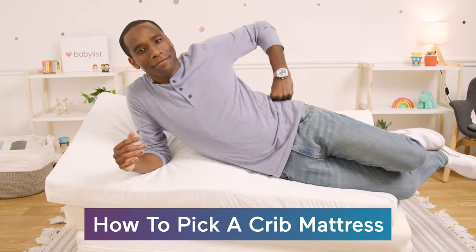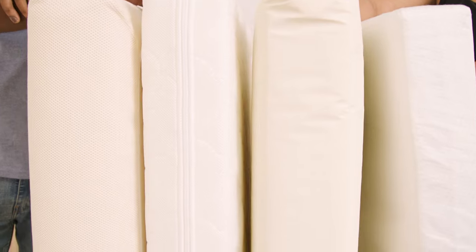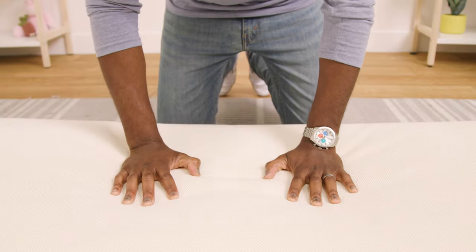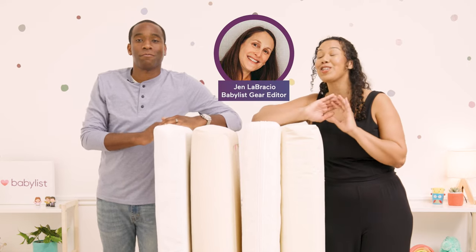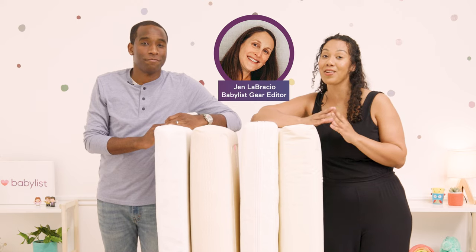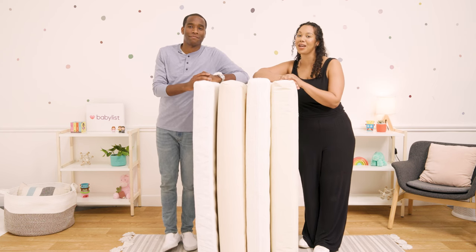If you're picking out a crib mattress and you think it's hard, don't worry. There are so many crib mattresses out there with so many unique features that it can be overwhelming. Today we're going to walk you through everything you need to know to make the best purchase for your family. We've teamed up with Babylist gear experts who have researched hundreds of crib mattresses to come up with the criteria that matters the most, and in this video we will give you some recommendations to help you narrow down your search.